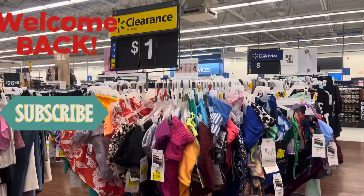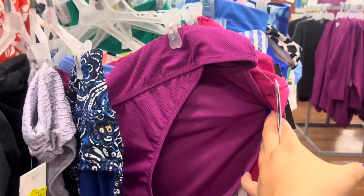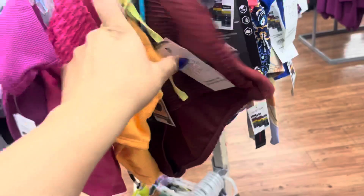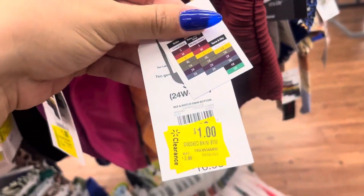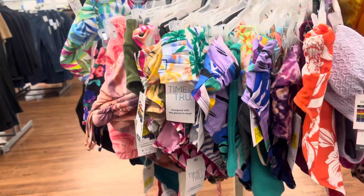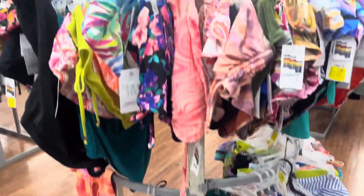Hey everyone, welcome back to a brand new video. This location marked down all of the bathing suits to one dollar. They have a lot of them left, so keep checking the bathing suits — hopefully your store is good at dropping these to one dollar, because one dollar is a great price. You can always save them for next year.